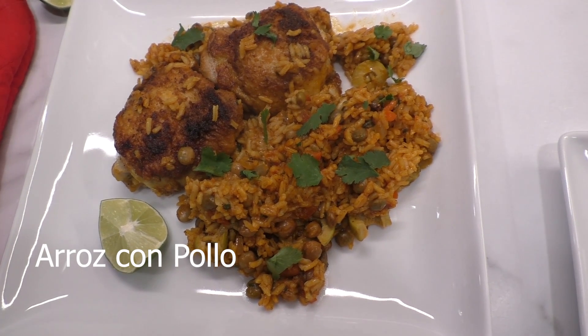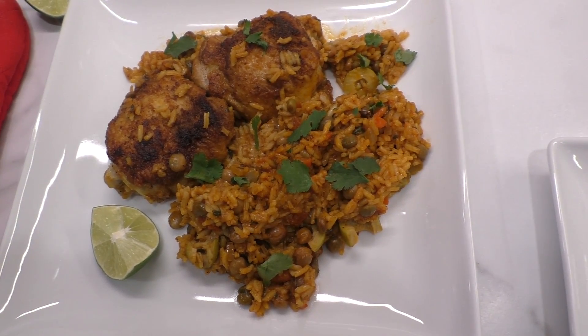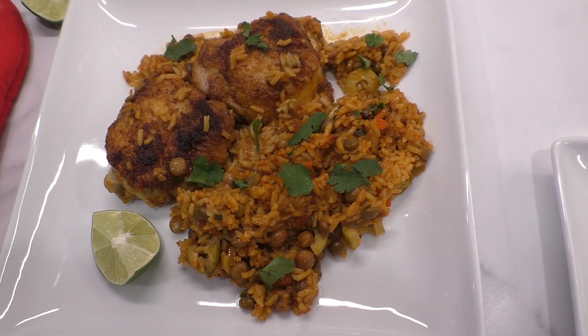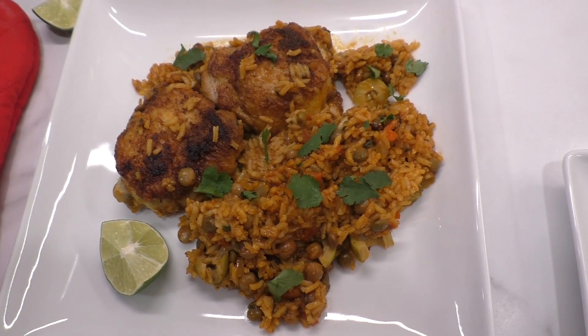Tonight we are having arroz con pollo. It's basically a one-pot meal. Stay tuned to the end of this video and you can see how I made it — the link for this recipe is in the description.